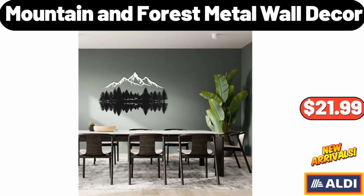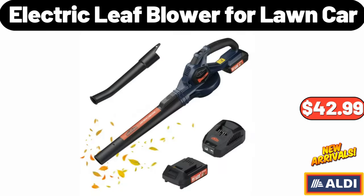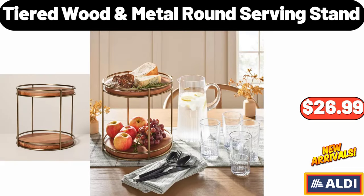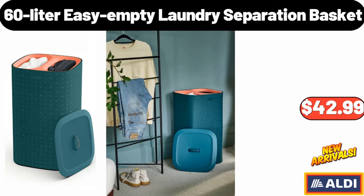Mountain and Forest Metal Wall Decor, $21.99. Electric Leaf Blower for Lawn Care, $42.99. Sparkling Cinnamon Christmas Cookie, $11.99. Tiered Wood Metal Round Serving Stand, $26.99. 60-Liter Easy Empty Laundry Separation Basket, $42.99.